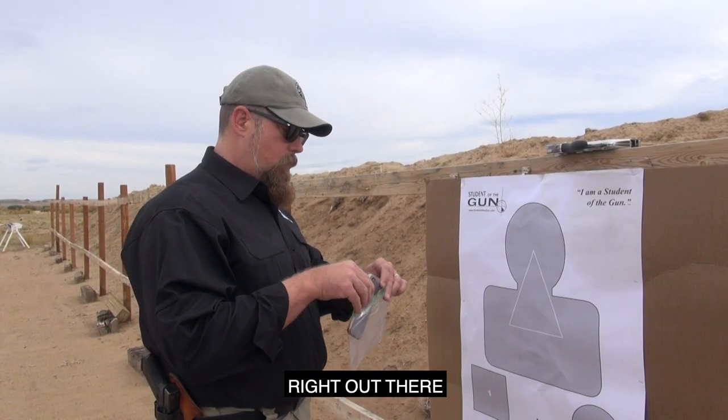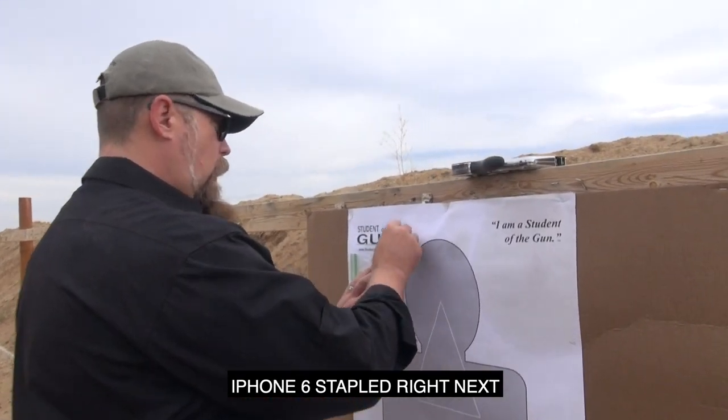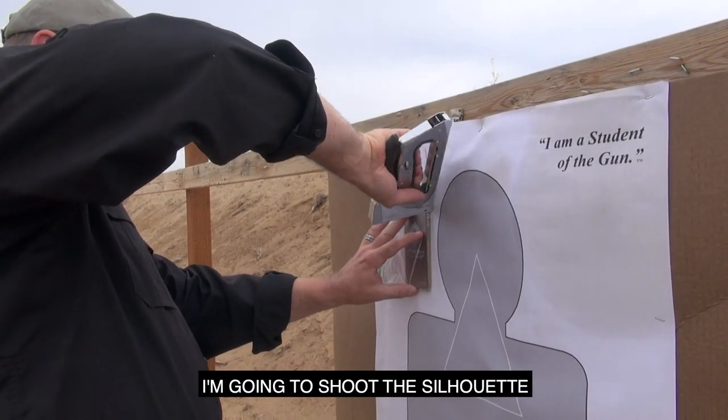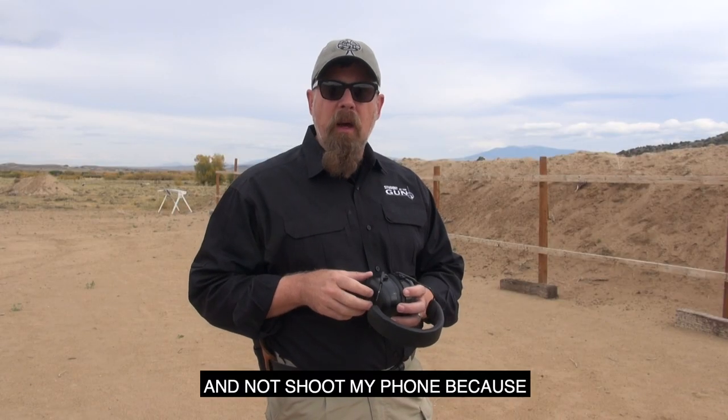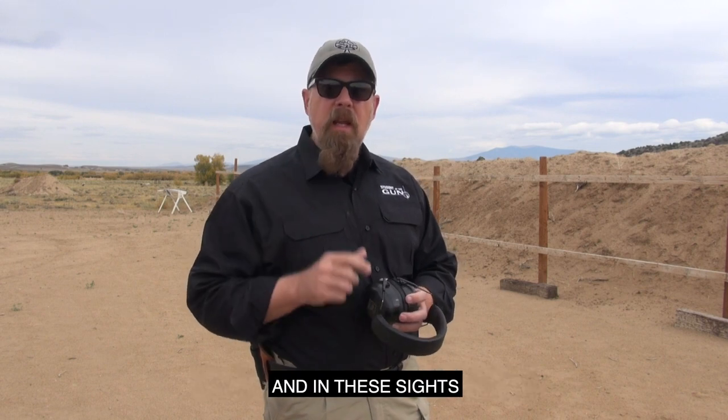What I have on the target right out there is my own personal iPhone 6 stapled right next to the head of the silhouette. I'm going to shoot the silhouette and not shoot my phone, because that's how much confidence I have in my skills and in these sights.